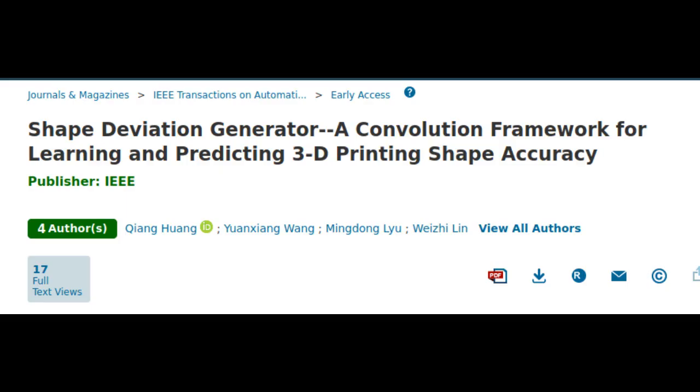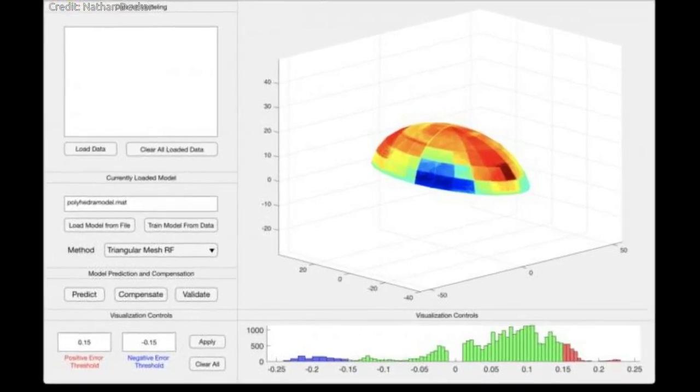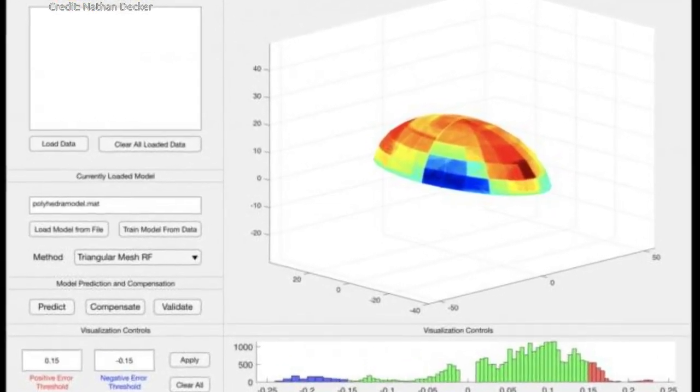The work, recently published in IEEE Transactions on Automation Science and Engineering, describes a process called convolution modeling of 3D printing. It is among a series of 15 journal articles from the research team covering machine learning for 3D printing. Their objective is to develop an AI model that accurately predicts shape deviations for all types of 3D printing and make 3D printing smarter.